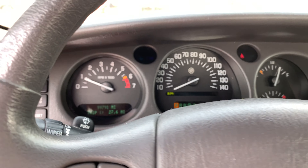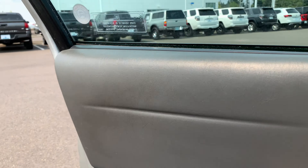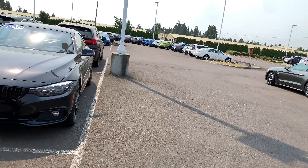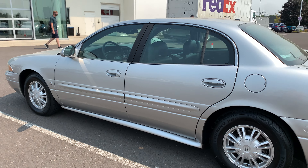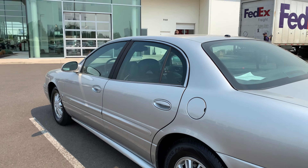Let me hop back out and go around the car again. It's got nice lines here — maybe a tiny little door dent right there. All right, I'm gonna wrap the video up here.